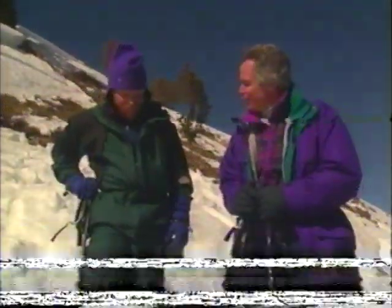We're in the Sawtooth in Idaho with Steve Howe. As a field editor for Backpacker Magazine, he skied all over the West and seen more than a few avalanches. In fact, he survived six of them.